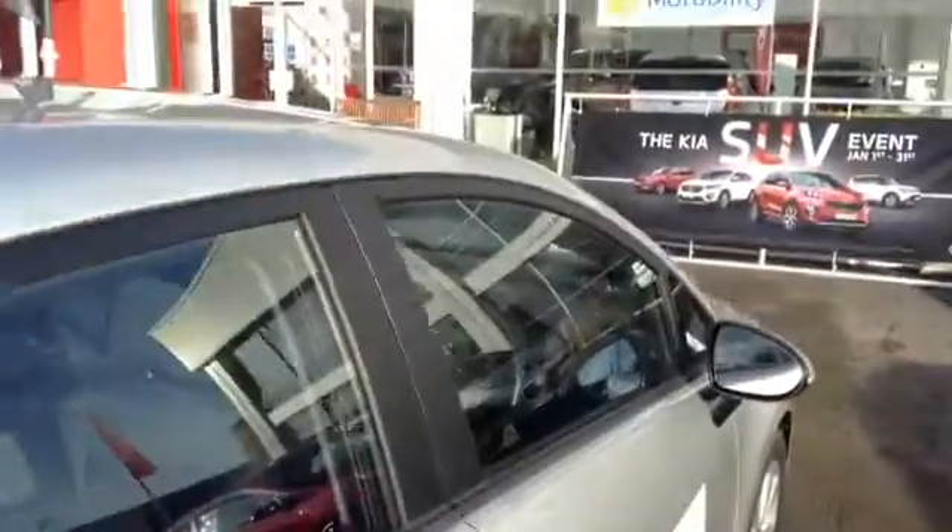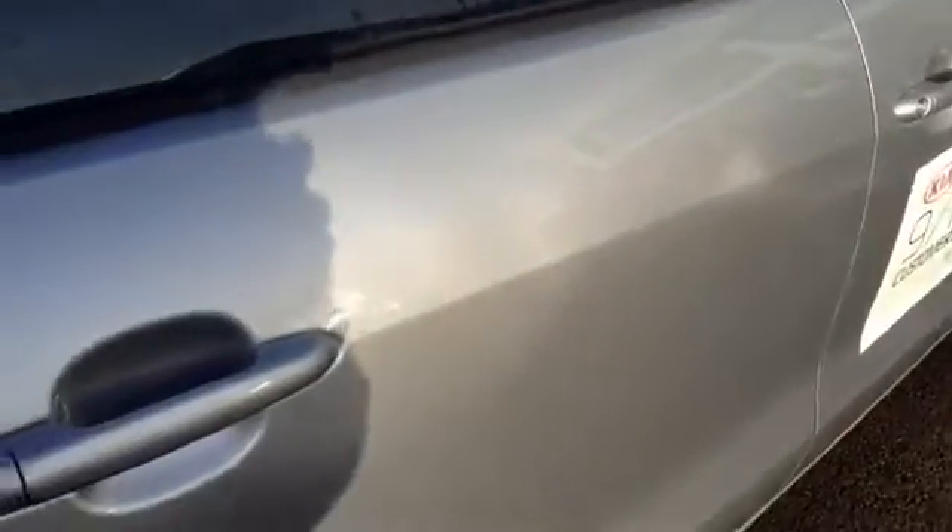You can see the 360 condition of the car — there are no dings, dents or scratches on the exterior of the vehicle.